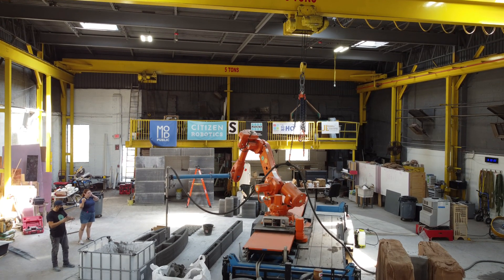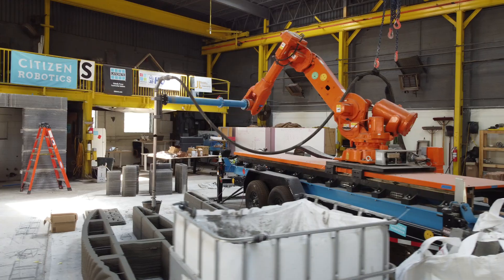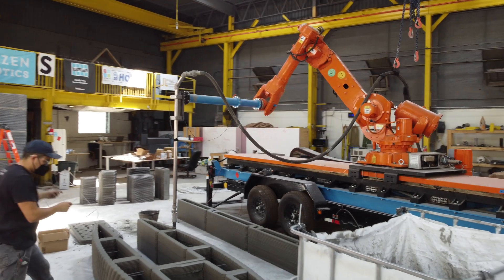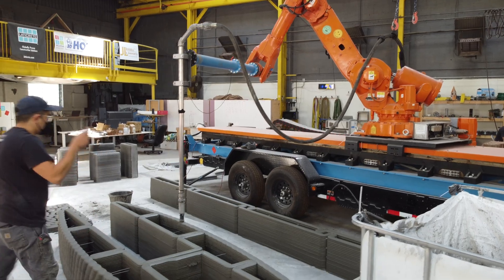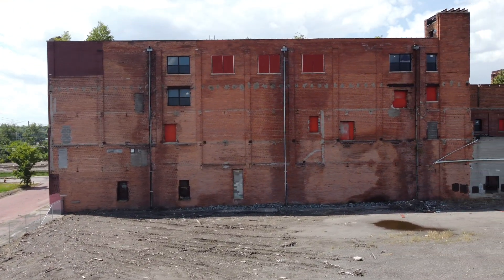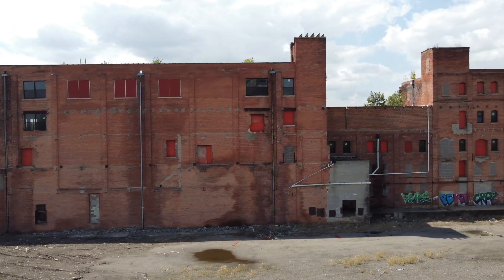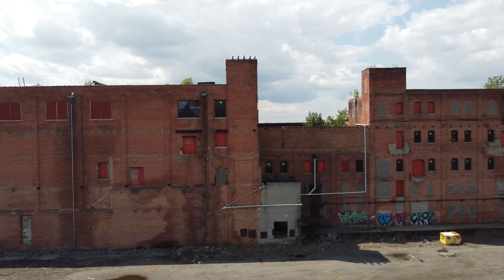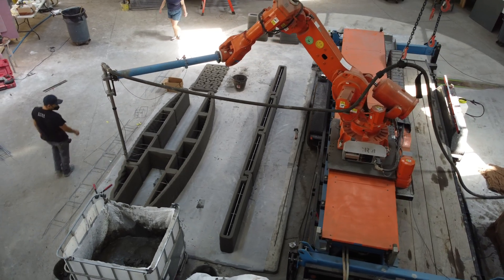They're using a Tilikum printer that you may recognize from 20 Additive Manufacturing, and they were able to source the robotic arm used from a manufacturing plant in Chicago. Located in Detroit, Citizen Robotics has a fascinating opportunity to bring back the manufacturing prowess of what was once the most wealthy city in the world. I got the chance to stop by during this print and interview their different team members, which we'll get to in a minute.